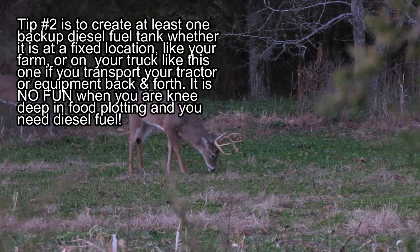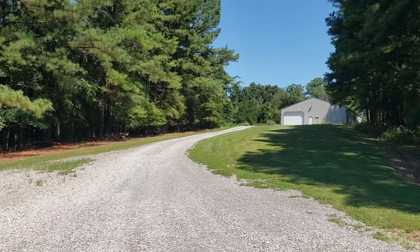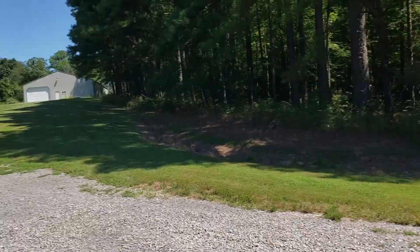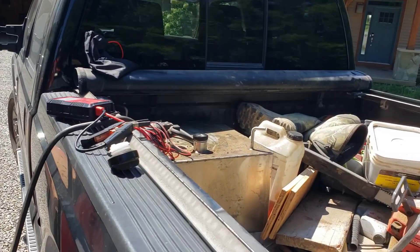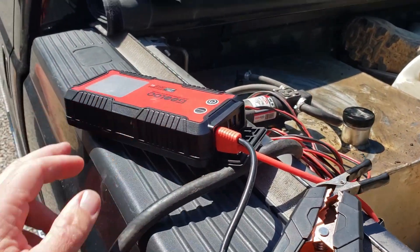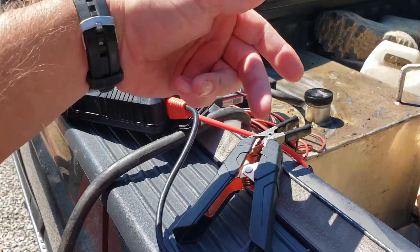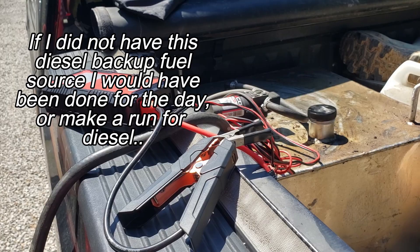My diesel tank up there is empty and I'm afraid to get that refilled, so I need some fuel for bush hogging. I got my handy backup aluminum tank here, and I got me a little jump starter, which makes it a lot easier than having to run the cables all the way up to the battery up front.